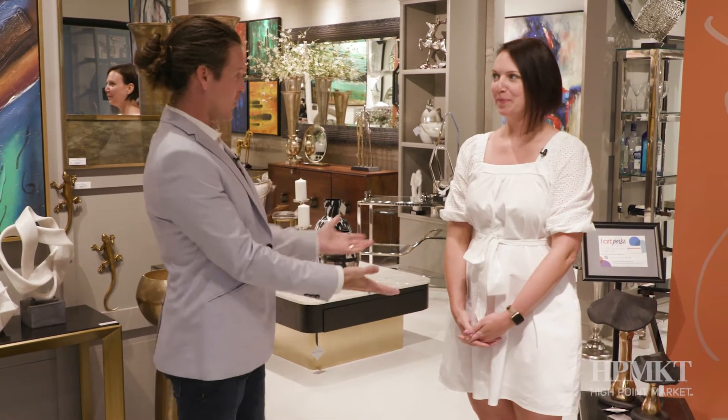Hi, I'm Justin Chalice and I'm in the Howard Elliott showroom with Colleen Daly. We have amazing things to show you here at Spring Market. Come along.